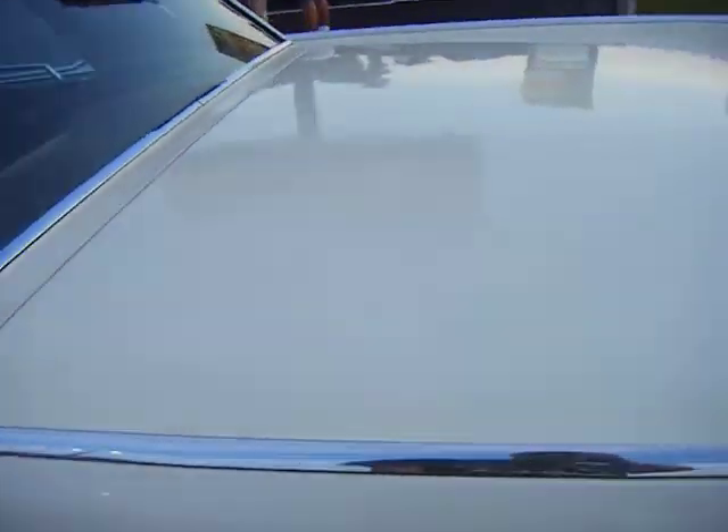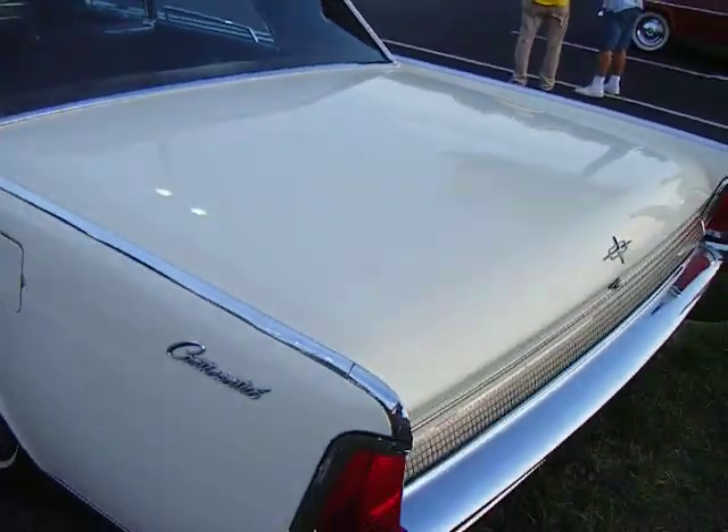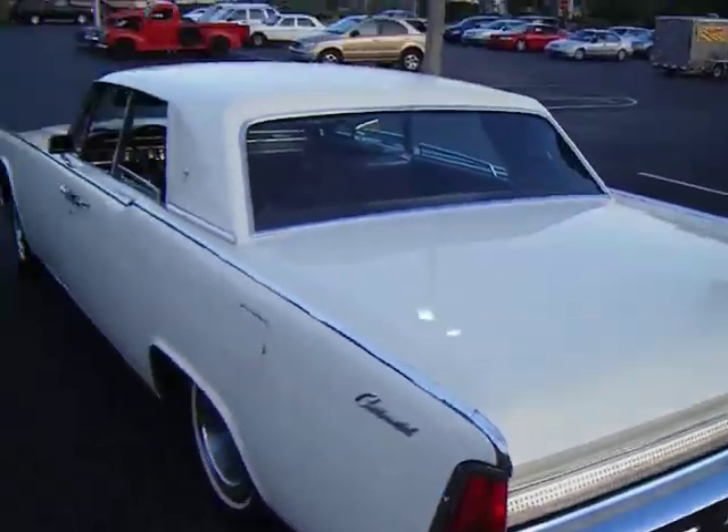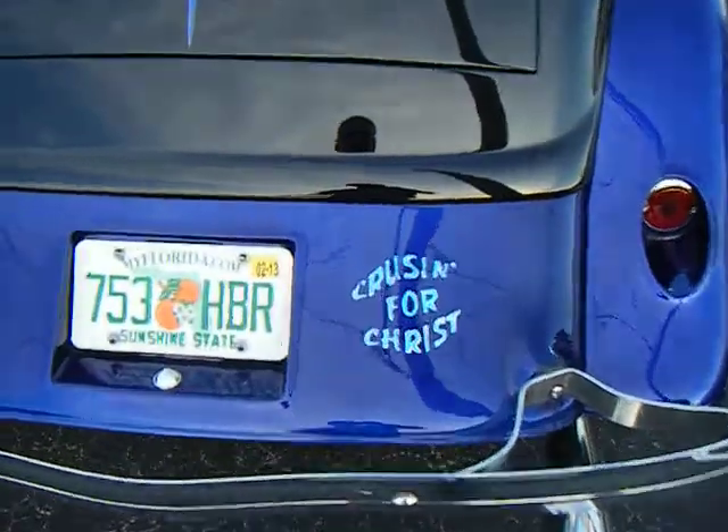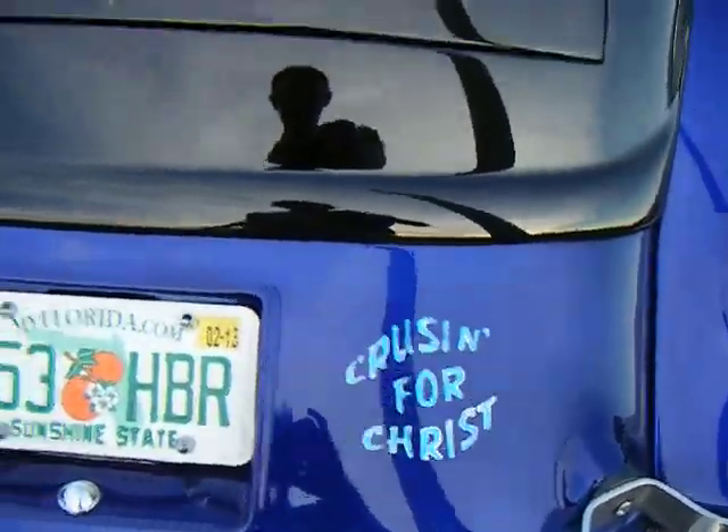This is one of my pride and joy right here. Got my life savings in this car, I think it is. Cruising for Christ. Amen.